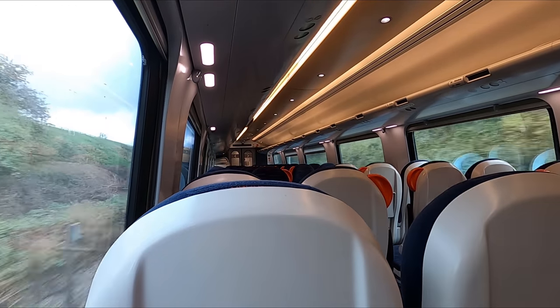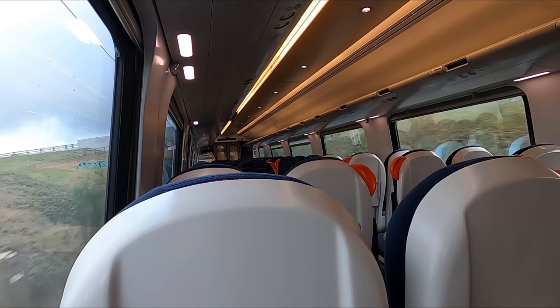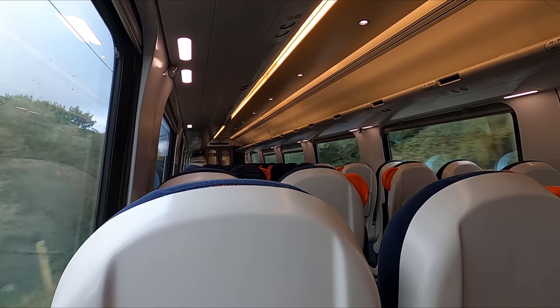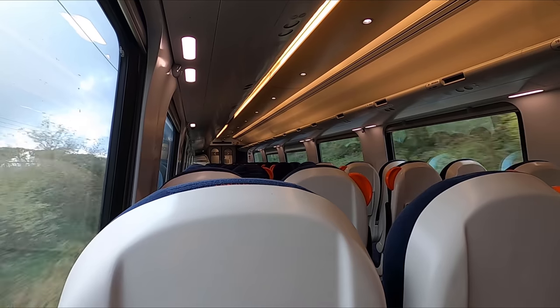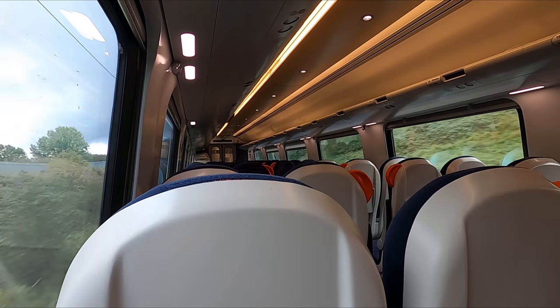As we enter this curve, you can really see the tilt function in action. Despite being clearly visible, I found that unless I was looking for it, I didn't really notice it, and found the overall ride quality of these trains to be very good, even when at top speed.